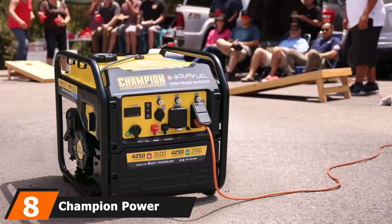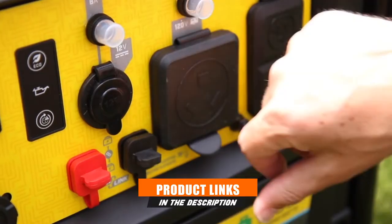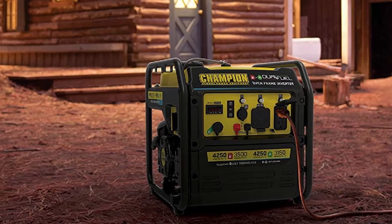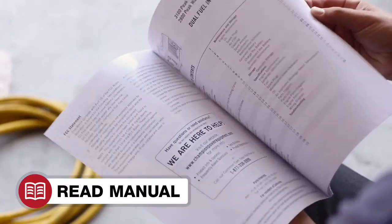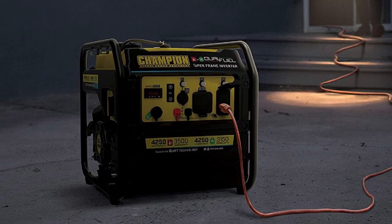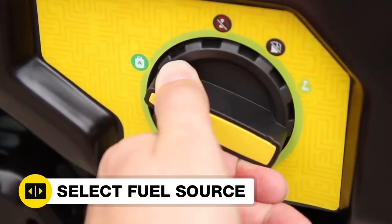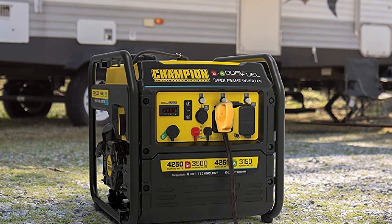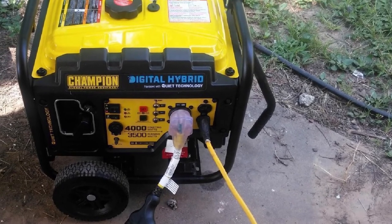The number 8 position is held by the Champion Power Equipment propane generator. Champion is a smaller brand of portable generator but makes multiple options for budget-conscious users. The Champion Power Equipment 200,914 is an open-frame generator with dual-fuel technology, delivering a peak power output of 4,250 watts and continuous power of 3,500 watts on gasoline. On propane, the peak power is the same, but continuous power drops to 3,150 watts, making it less ideal for heavy-duty applications. It features a 224cc engine and comes with a three-year warranty and good build quality. Despite the open-frame design, this generator is quite silent thanks to its engine design.